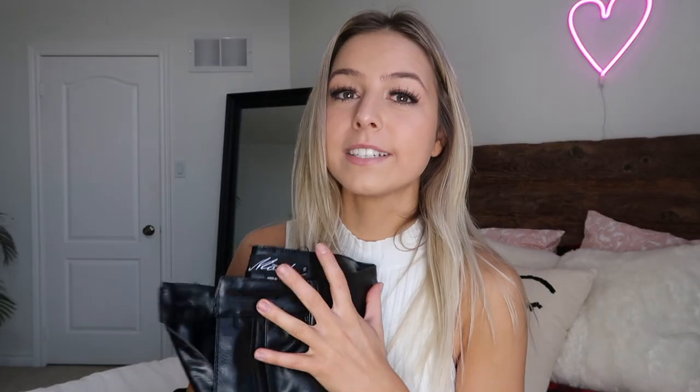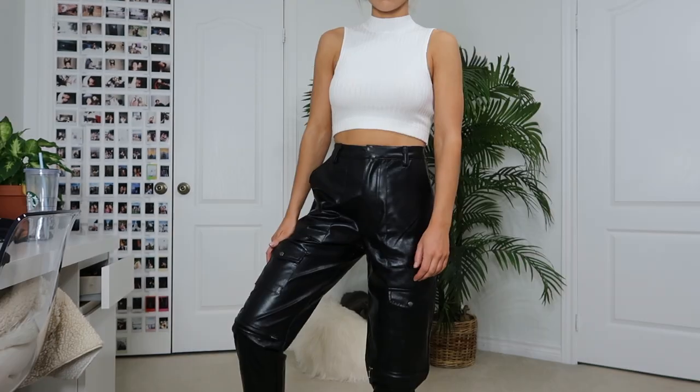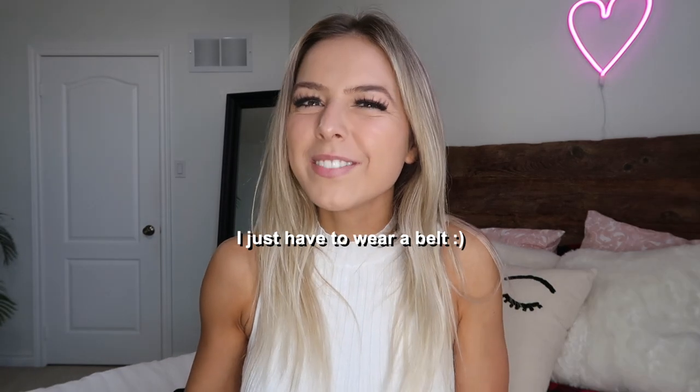Next, I got these amazing pleather joggers. They're so nice and definitely more for going out casually with your friends. They have belt loops all around so you can wear a belt, plus a button and metal clasp on the inside. There's amazing detailing with buttons and hardware on the knees. The inside is fleece, which is great if you live in a colder climate. They are a little big on me — I got a size 4 and probably could have gone down to a size 0 — so definitely size down. Pleather is super in for the holidays.